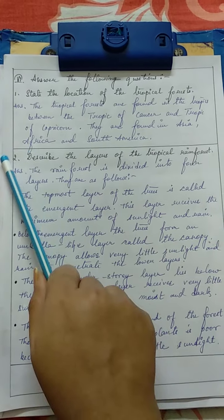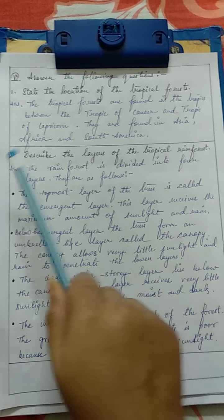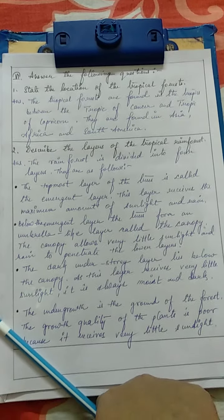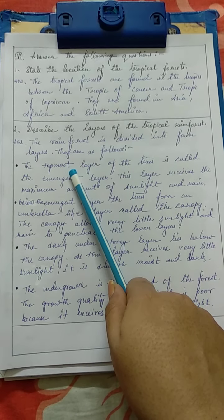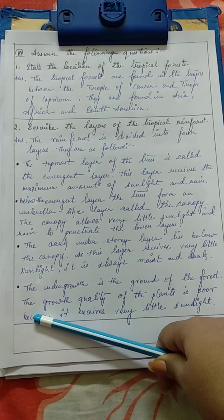After one answer, draw an ending line, then go to the next answer. Number 2: Describe the layers of the tropical rainforest. The rainforest is divided into four layers, as follows: the emergent layer, the canopy layer, the understory, and then the undergrowth.